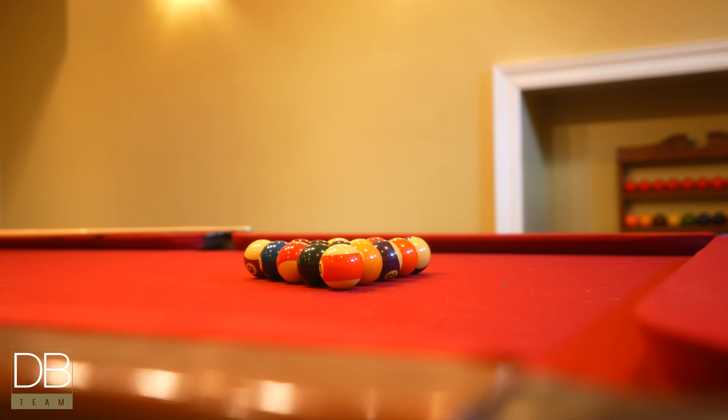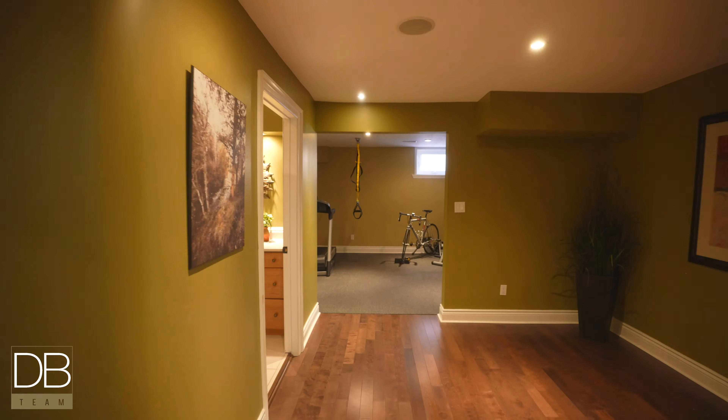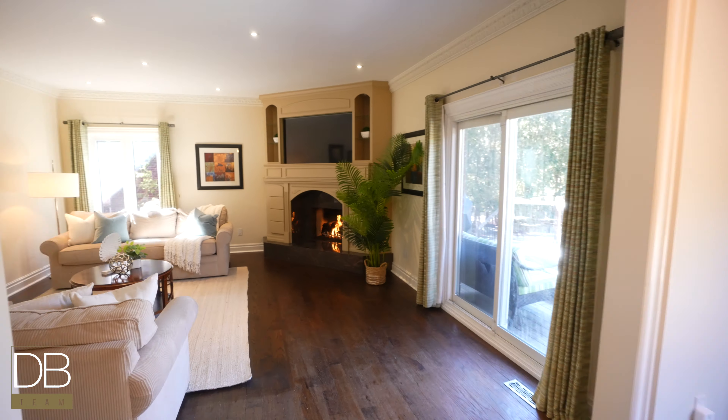The basement is fully finished with a billiards room, a living room, a gym, a rough-in for a bar, and tons of storage.